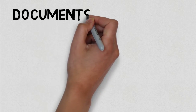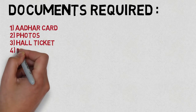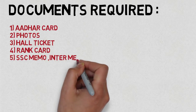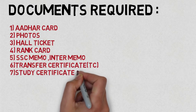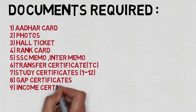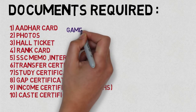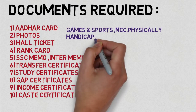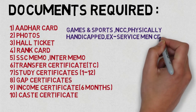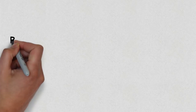The required documents are: Aadhar card, colored photocopy, hall ticket, rank card, SSC memo, inter memo, transfer certificate, study certificates from 1st class to 12th class, gap certificates if applicable, income certificate (latest), caste certificate, games and sports, NCC, physically handicapped, and ex-servicemen certificates, if eligible.